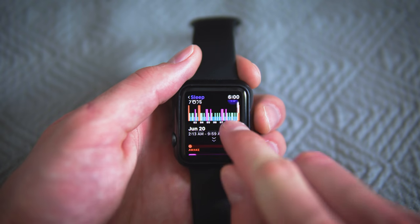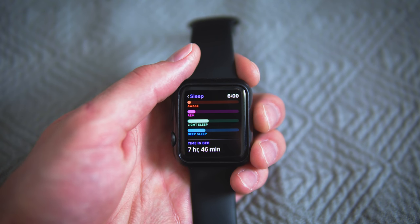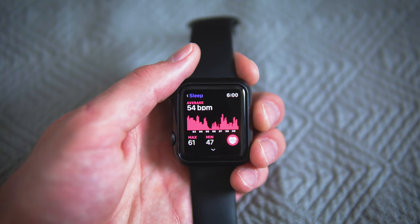How Pillow actually tracks your sleep and provides you with a sleep quality score is through your Apple Watch motion throughout the night, in addition to your heart rate sensor paired up with iPhone sound recordings. Naturally, the more you move, the more you toss and turn, the higher your heart rate, the more sound you make — Pillow analyzes all those different data points to come up with a sleep quality score, track your sleep, and let you know how you're doing with your sleep cycles.